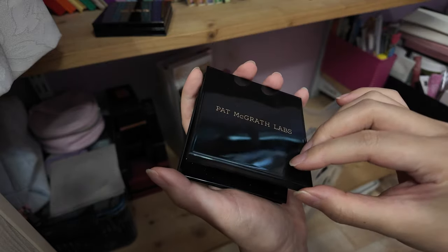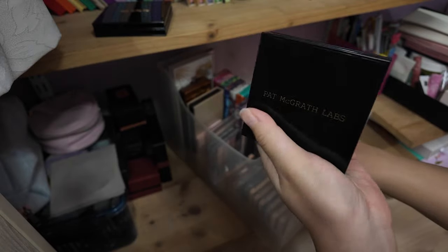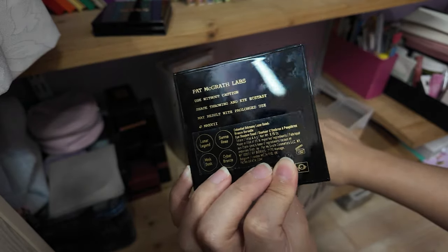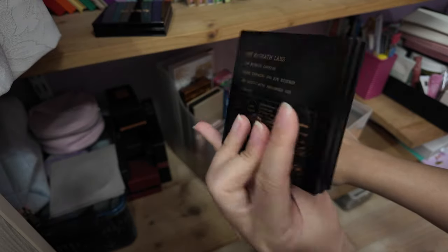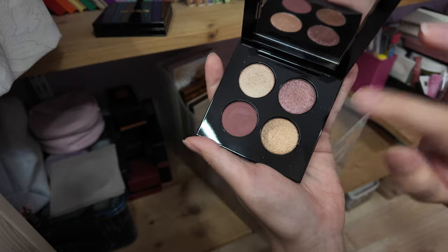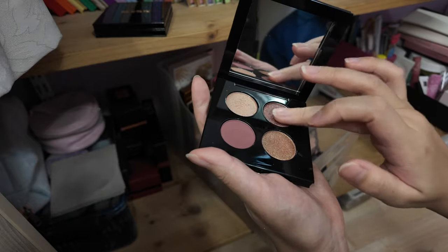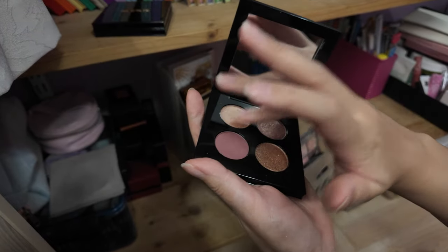Maybe I'll give it to one of my aunties, though they don't even use makeup. Or maybe I'll keep it on hand for when my aunties ask me to do their makeup — which has been happening recently. I think aunties would go for a color story like this that's a little bit deeper. The quality of the shadows is still the standard Pat McGrath quality — good and great.